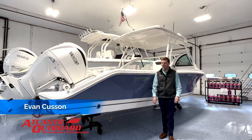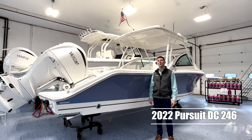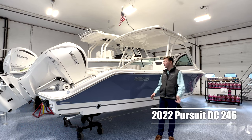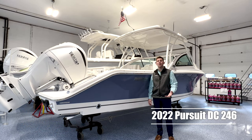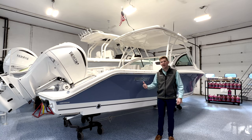Hi guys, Evan from Atlantic Outboard here. Today I'm going to do a quick walkthrough on our new in-stock 2022 Pursuit DC246. This is a new model that replaced the DC235 and has a ton of great updates and features that I think you're going to love. Let's check it out.